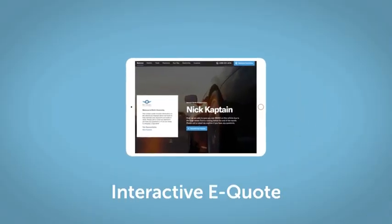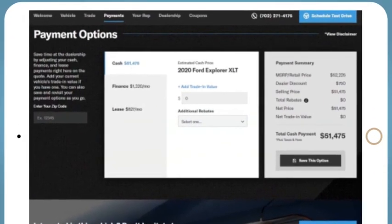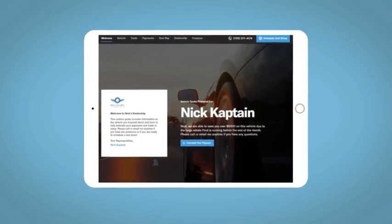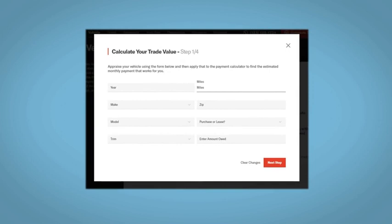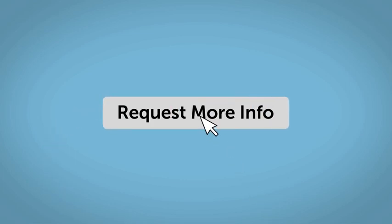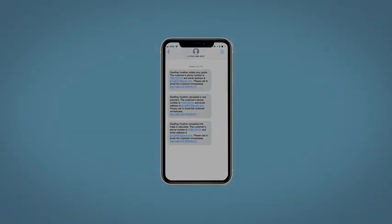If you like this vehicle, we'd be happy to send you a personalized interactive eQuote that allows you to quickly and easily calculate the cash, finance, and lease options available to you. All incentives and rebates will be right at your fingertips, along with the ability to value your trade and learn about your potential salesperson. Do this all from your home at your pace and your way. Fill out the request more info form and we will text and email your very own personalized eQuote today. Thank you.